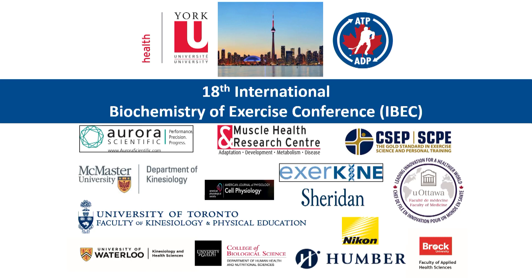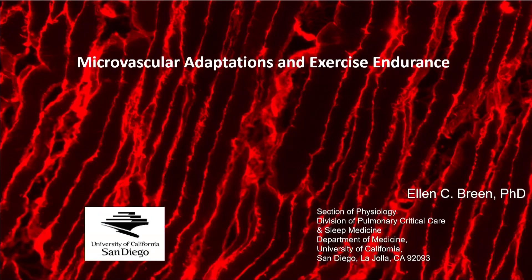From University of California San Diego, she's going to speak to us about microvascular adaptations and exercise endurance. Thank you Tara, and thank you to the organizers for putting on such an interesting conference — I've really learned a lot. Today I'm going to talk about microvascular adaptations and exercise endurance. I'm going to show you a couple of different conditions or scenarios where we change the microvascular and see how it affects your endurance.